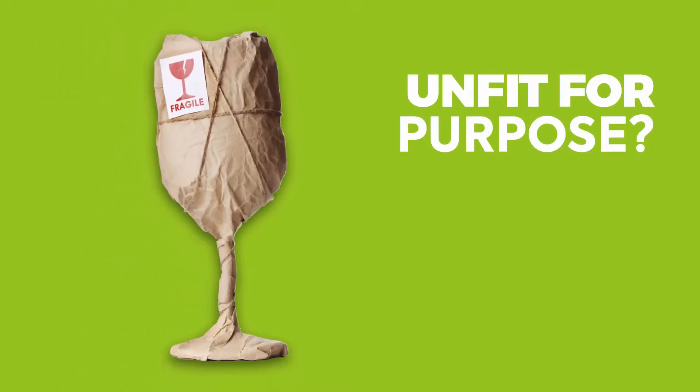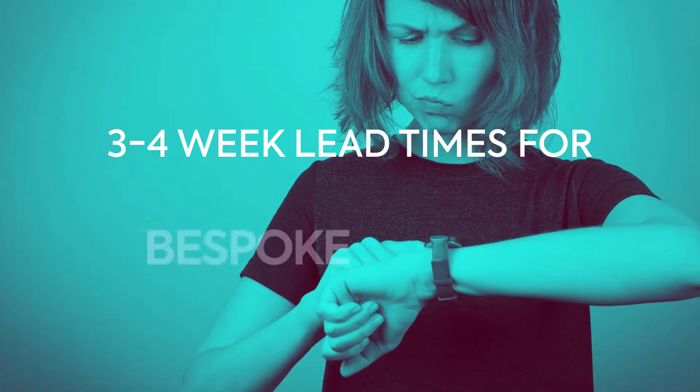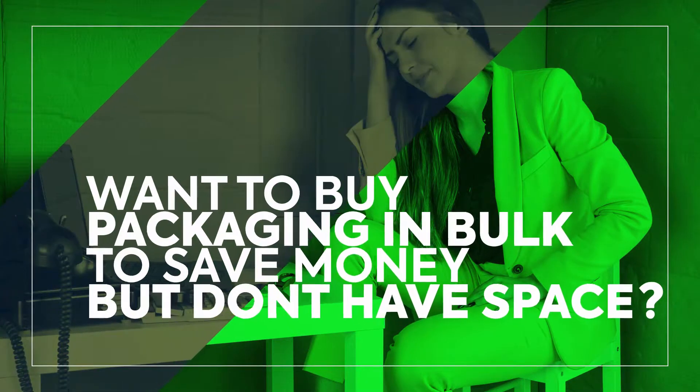Your packaging is unfit for purpose. There's a lead time of three to four weeks on bespoke design. You want to save money by buying in bulk, but you don't have the space to store it.